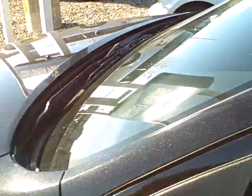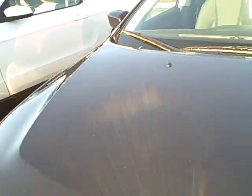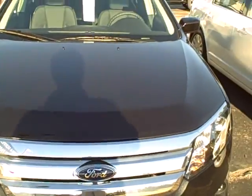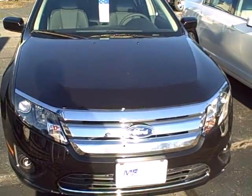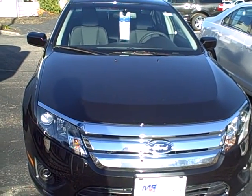Again, Stephen, just wanted to thank you for inquiring here at McFarland Ford in Exeter. Feel free to give us a call at 603-772-5953. We can talk more about the Fusion and the $199 a month lease deal. Thanks very much. Hope you have a great rest of the day.